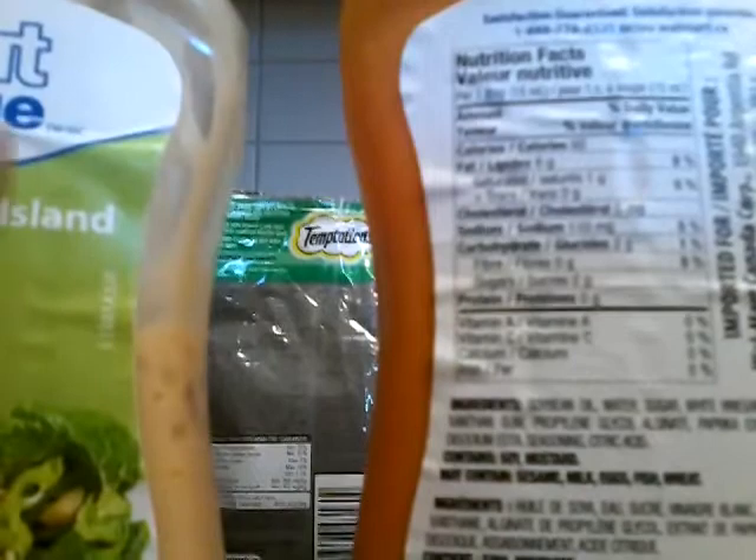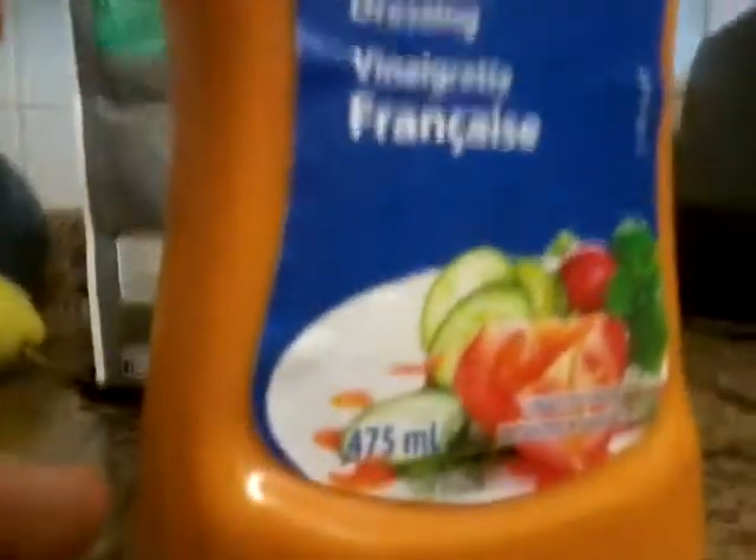Guys, would you rather 60 calories or 40 calories? If you choose 40 calories, then Great Value Thousand Island dressing is good for you. If you would rather 60, then Great Value French dressing is good for you.